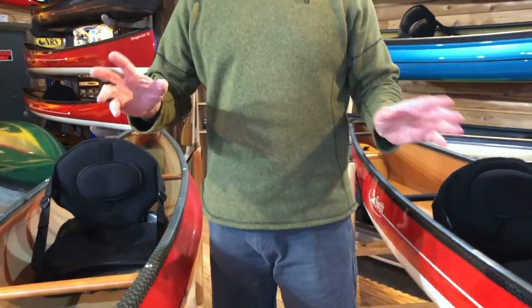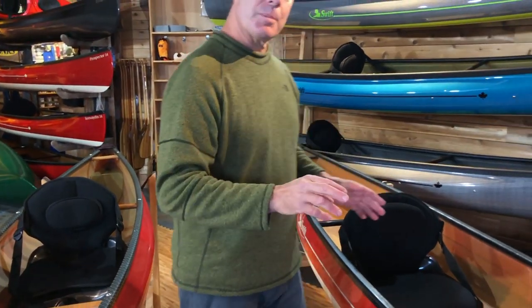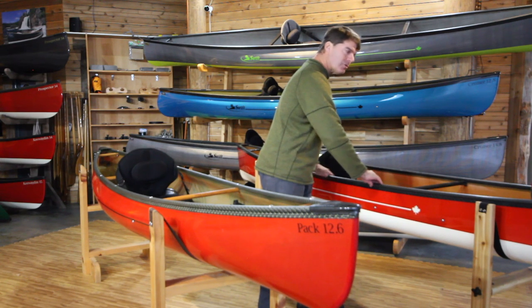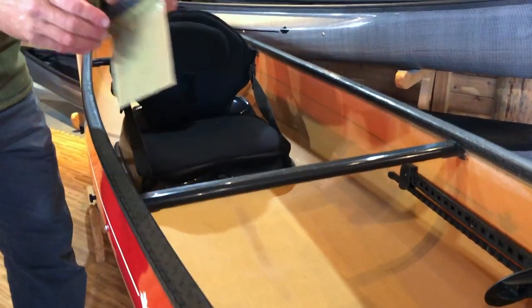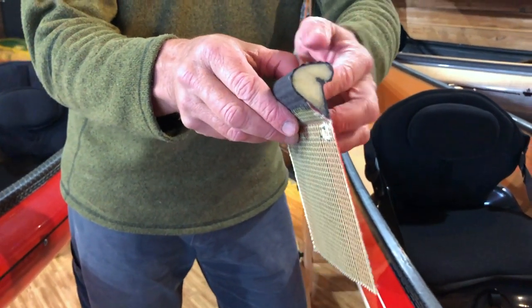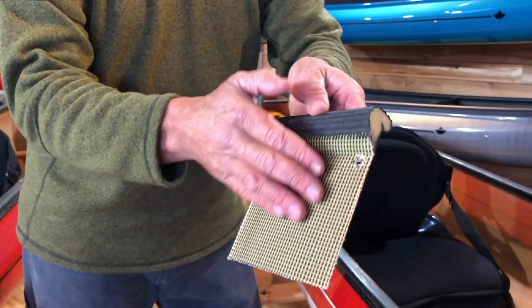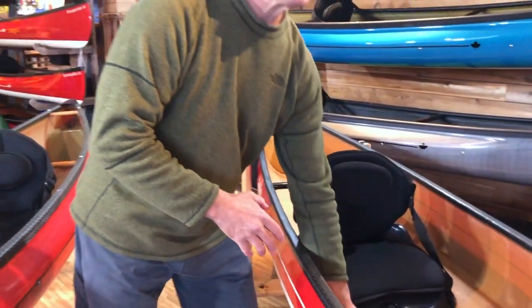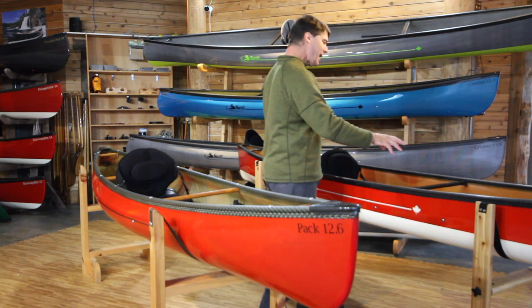They're also going to be available with what we call our carbon tech package, where it's the black carbon gunnel system. We do it the same way — same super cool shape where we infuse the hull and the gunnel as one structural part. They will have the carbon thwarts, carbon handles, and our super cool pack boat seat system.